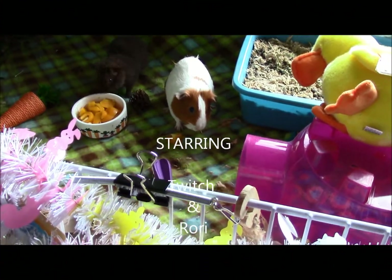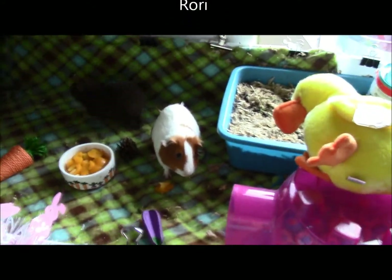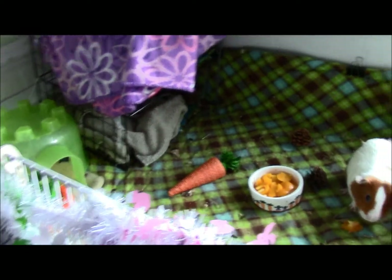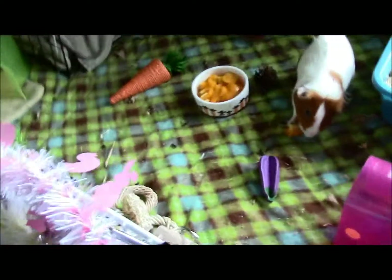Hello everybody, this is my contest entry for Courtney's Cavies — her 50 subscriber spring themed contest entry, and it is supposed to be a cage tour, so that's what I'm gonna do.